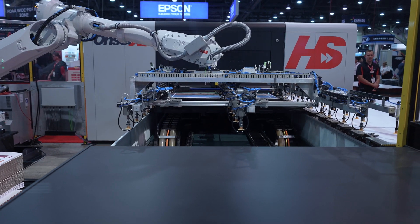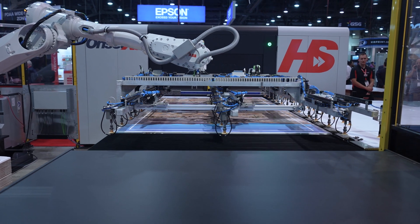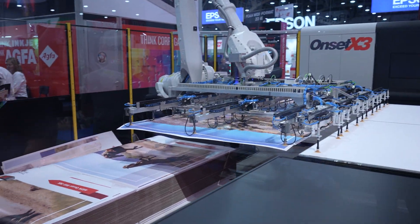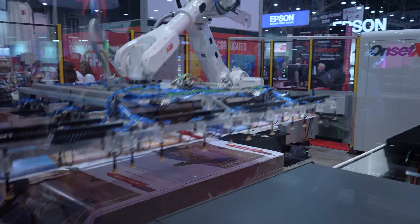Particularly on the first day, we have so many people gathered around the press. We've got robots, we've got fast printing in 2 and 4 pass — everybody's just really excited by that. It stands out, head and shoulders above the rest. That really is exciting.